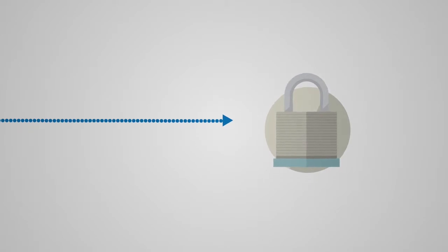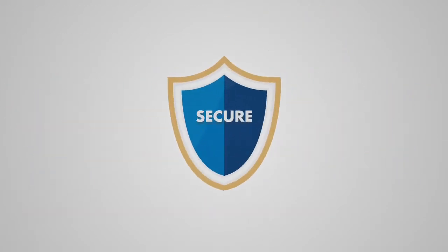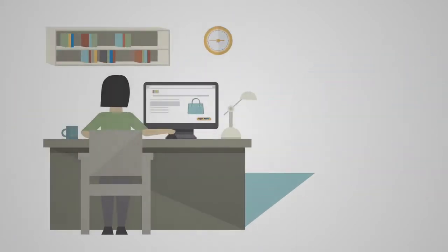Welcome, and thanks for joining PayPal. Did you know that PayPal makes shopping safer by storing your bank accounts, credit and debit cards, so that you don't ever have to expose your personal info when you shop?